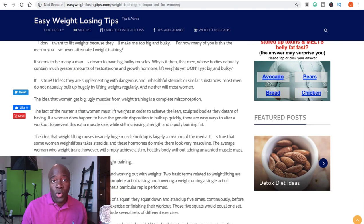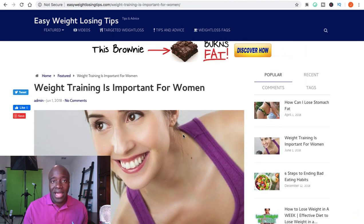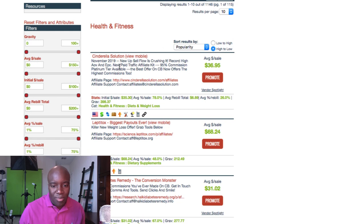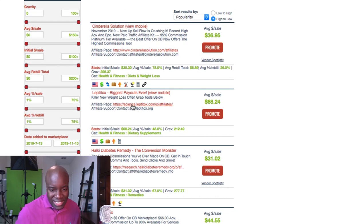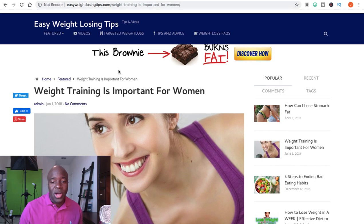You can also promote ClickBank products within your articles. What I would do if I was going to buy this blog is go over to ClickBank and find some high-converting health and fitness products. In the health and fitness category, the top products include the Cinderella Solution with a gravity of 398 and Lip to Tox with a gravity of 212 — you could insert those newer products into your blog.